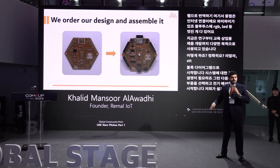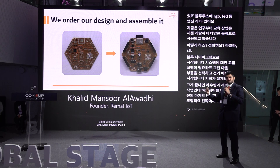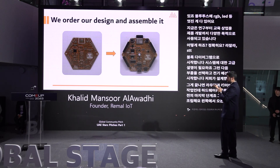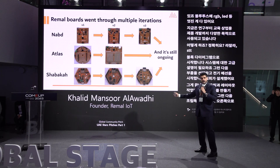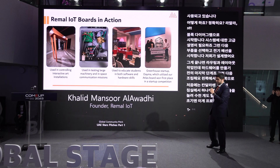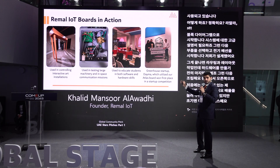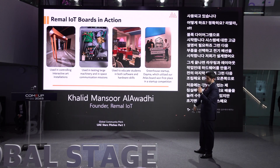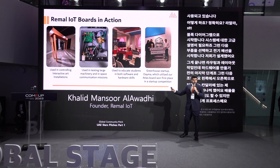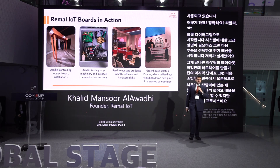This was initially started — I used to do it back home in my bedroom, one by one. Now, alhamdulillah, we've scaled up and can do multiple thousands and more. Our board went through version one, version two, version three — you learn from your mistakes. They have been used in artworks, in space missions, and for education. A startup that used our board came to our workshop, learned how to use our hardware, and then won first place in another competition.